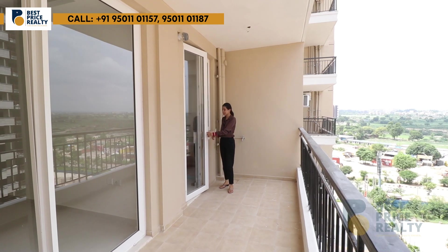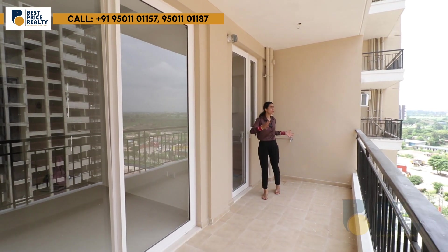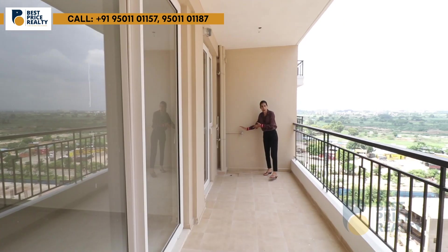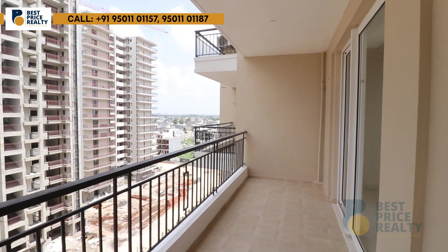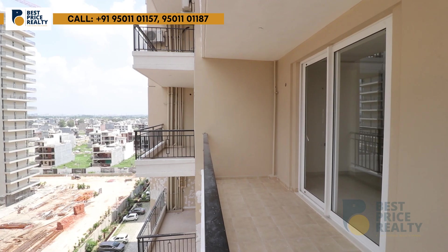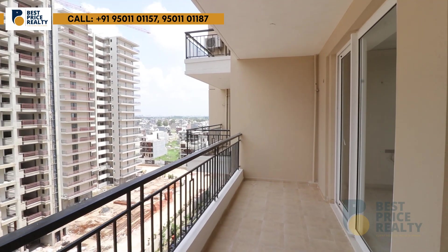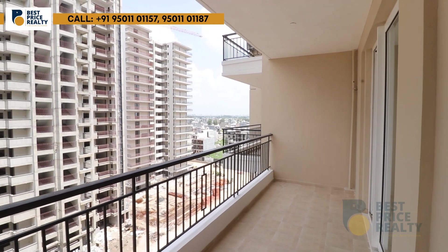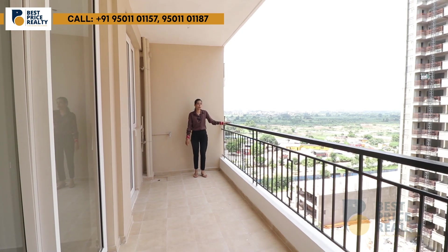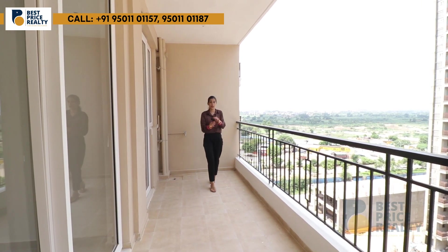This is the kitchen balcony — 6 feet wide — which can be used as a utility and washing area. The balcony is connected via a UPVC toughened glass sliding door. It is a spacious balcony where you can do plantation. Safety railings are provided, so you need not worry even if you have children.